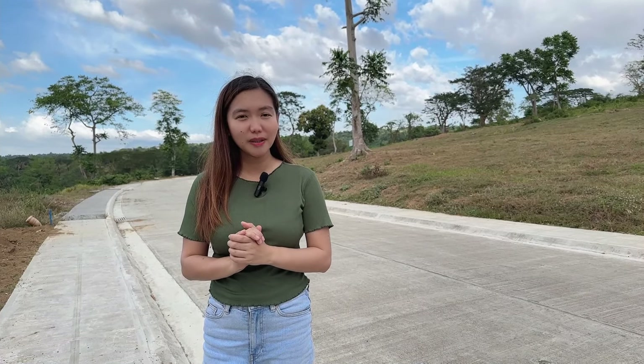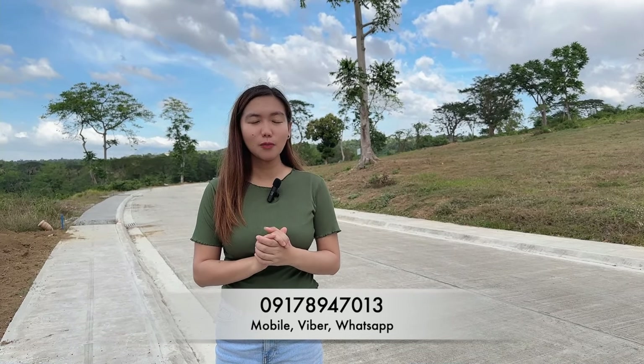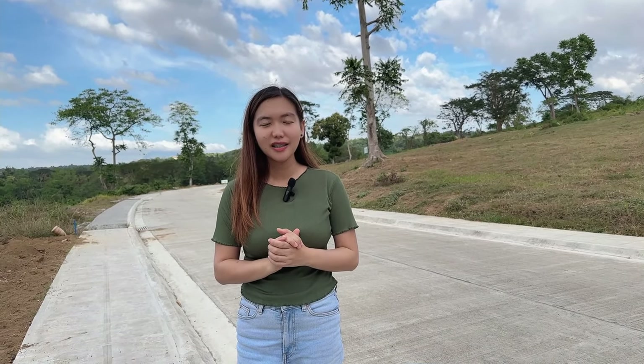That's all for now. If you have any questions or if you'd like to schedule a tripping, just let me know at the number below. Thank you for watching. I'm Joanne, one of the accredited real estate salespersons for Active Group Projects. I'll update you again next time — see you!